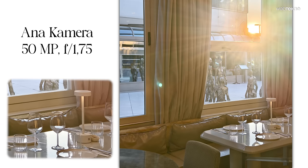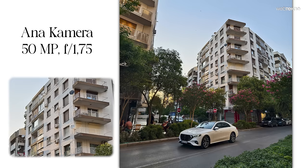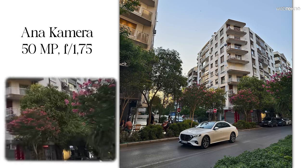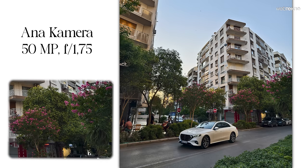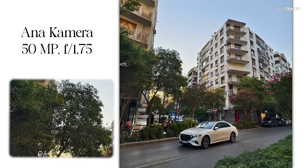HDR'ın da katkısıyla lensin iyi iş çıkardığını söyleyebiliriz. Akşam 8 civarı golden hour'da çekilen bir dış mekan fotoğrafında parlak alanlar ve gölgeler nasıl işlenmiş diye bakıyoruz. Sadece binanın ön cephesi iyi ışık alırken kadrajın geri kalanı gölgede; ağaçlara zoomladığımızda herhangi bir detay kaybı ya da renk sapması görmüyoruz.